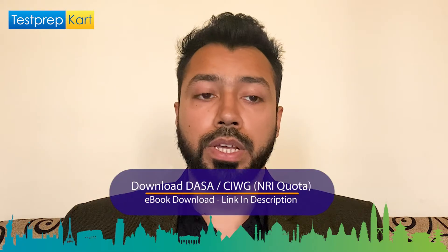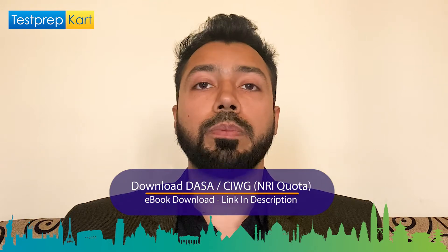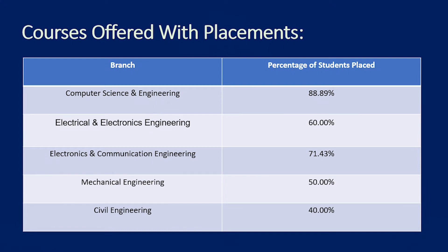The courses offered by NIT Mizoram are in science and engineering. The placement record for Computer Science Engineering is close to 90%, making it a very popular course. Electrical and Electronics Engineering has a 60% placement rate. Electronics and Communication Engineering has above 70% placement. Mechanical and Civil Engineering have close to 50% placement rate — all available at the BTech level.